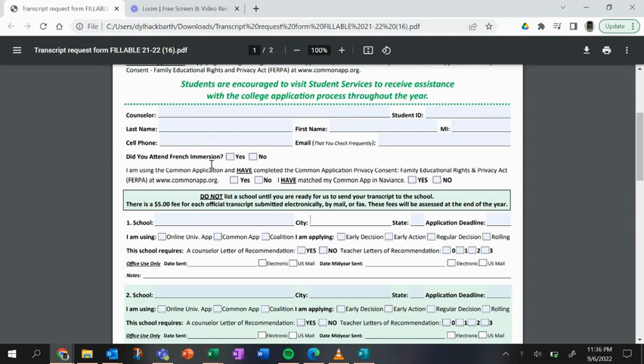This next part is pretty critical. You have to know at the time you're requesting transcripts whether or not you're applying via the Common App. That's important because the Common App and our Naviant system speak to each other — they need to communicate in order for us to submit all of our required documents.